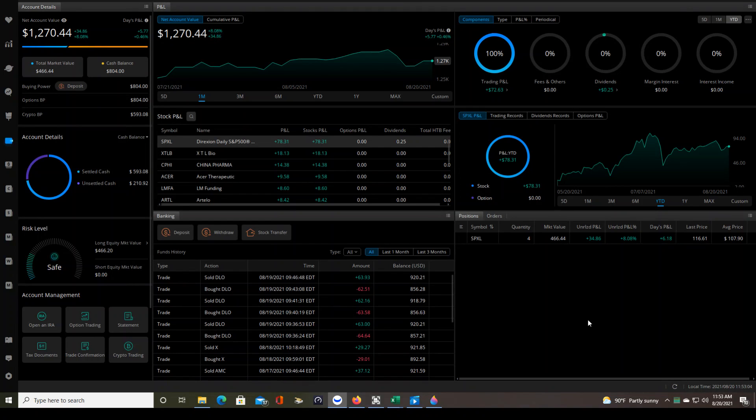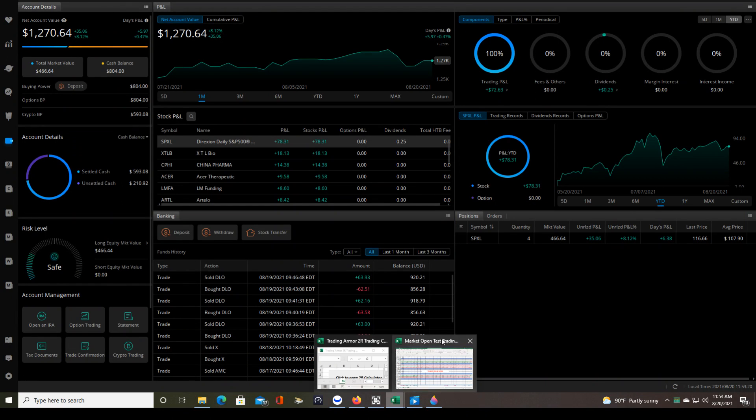Good morning traders. This is a review of my market open day trading plan results so far after taking 70 out of 100 test trades. The idea is to take this out to 100 trades and then we can determine whether or not this will be profitable in the long run. Let's take a look at the spreadsheet right now.